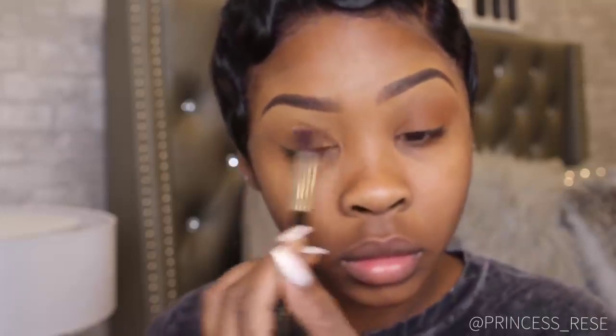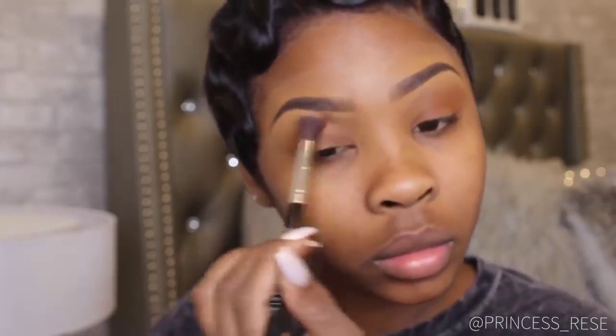I don't only use this CoverGirl Ebony Bronze Powder for bronzing and contouring — I actually use it as eyeshadow sometimes, like I'm doing right now. I'm just applying this all over my eyelid to give that nice natural bronzy type of vibe.